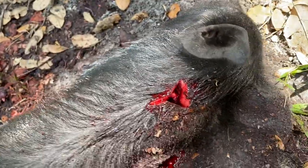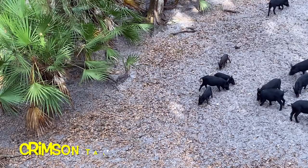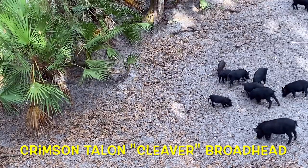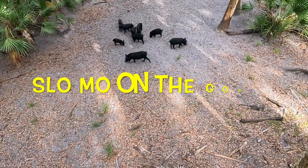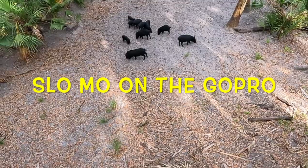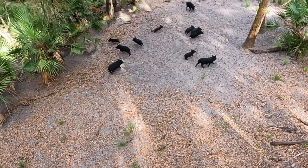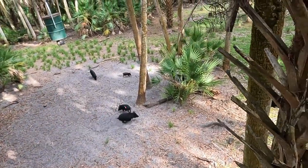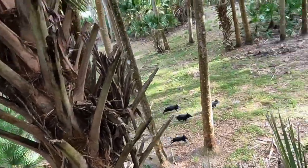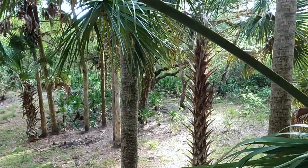That was a pretty small hog, but this Big Game 3 broadhead sure made quick work of it. Check this out. In most of these shots, the only reason the arrow didn't go all the way through is because it hit the sand on the opposite side, and that stopped the penetration.